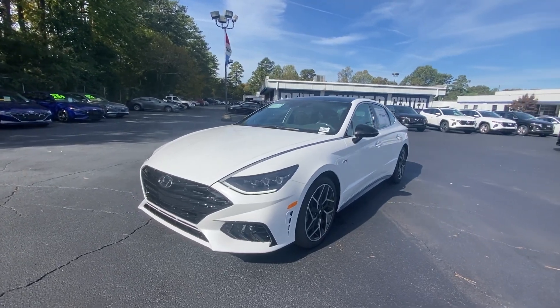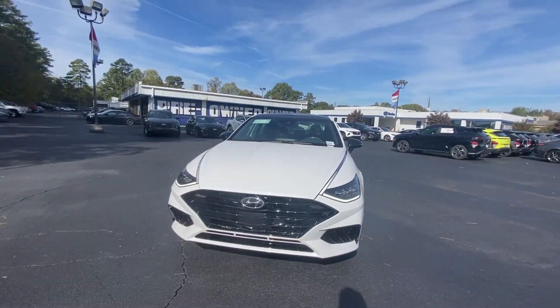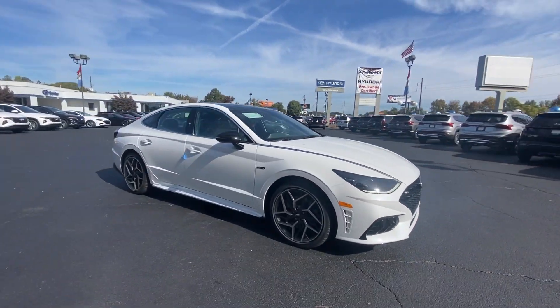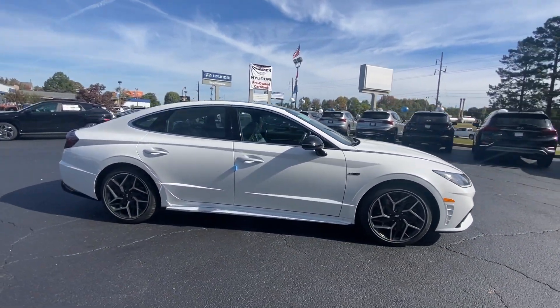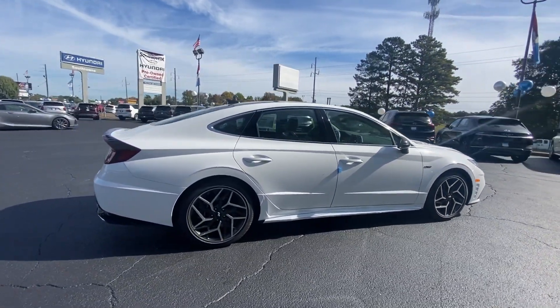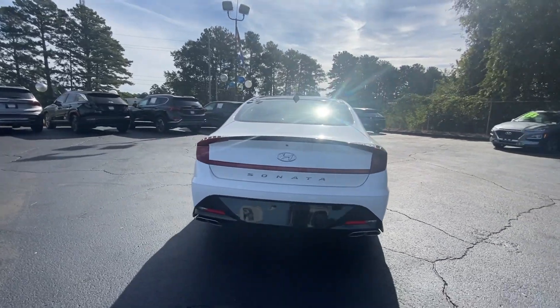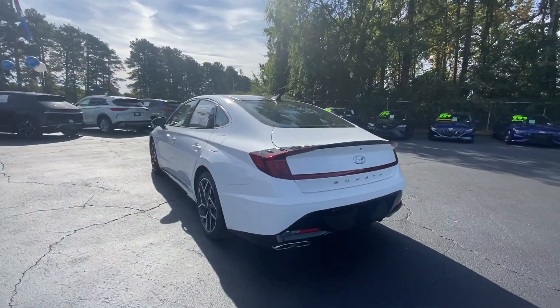Introducing the 2023 Hyundai Sonata. This well-built, stylish Sonata delivers the best in family sedan comfort. With a spacious, quiet cabin, ample cargo space, a suite of advanced safety features and connected infotainment on board, you'll look forward to every drive.